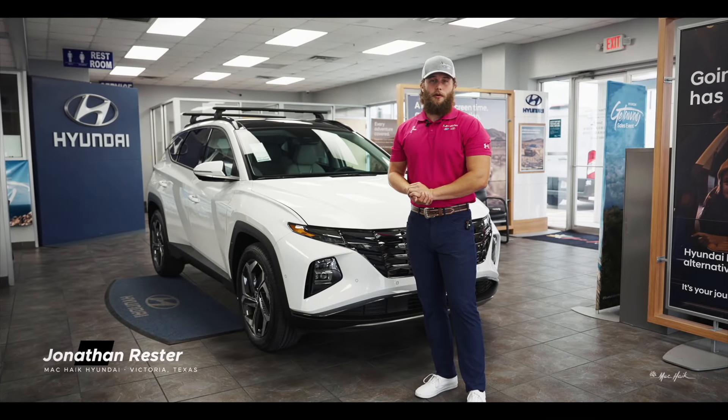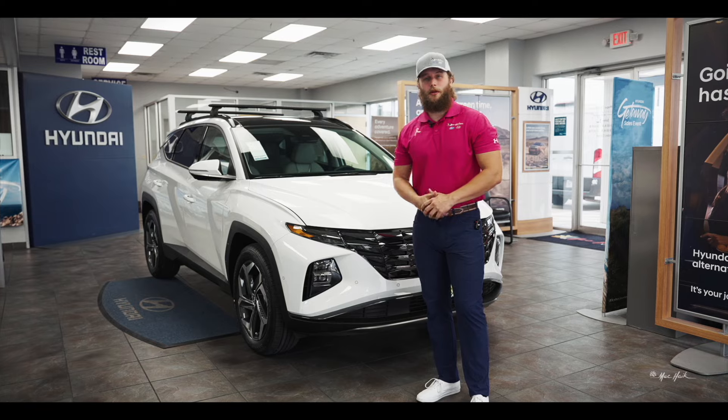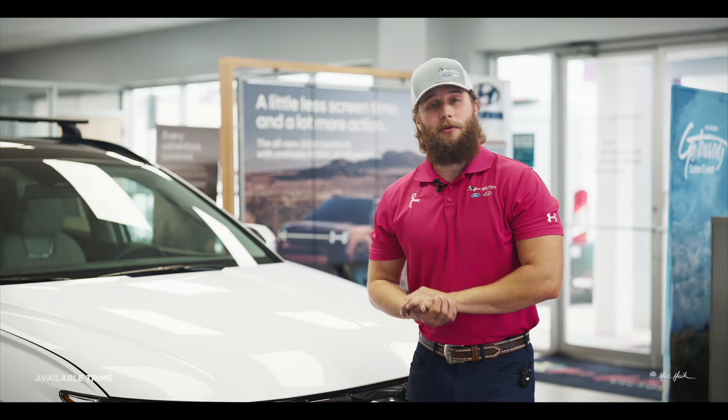What's up guys, this is Jonathan over at Mac Hike Hyundai in Victoria, Texas, and today I'm going to go over the 2024 Hyundai Tucson with you.